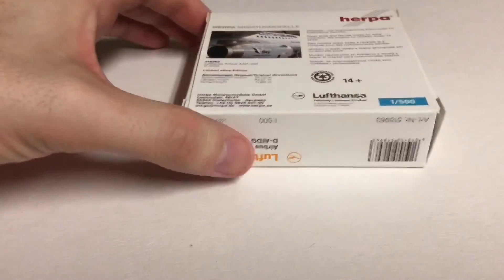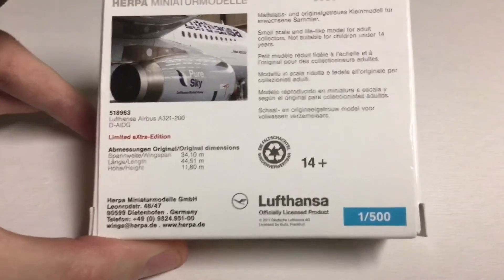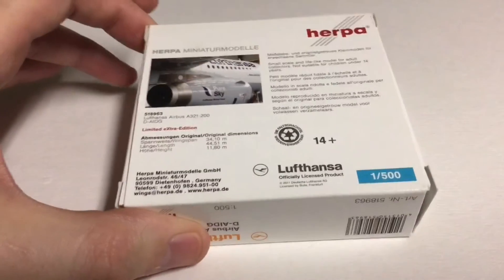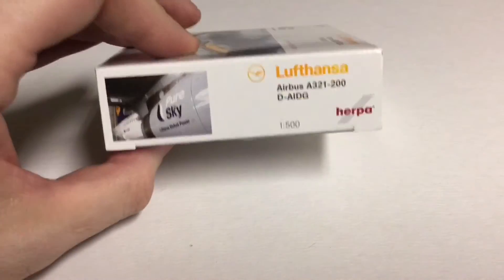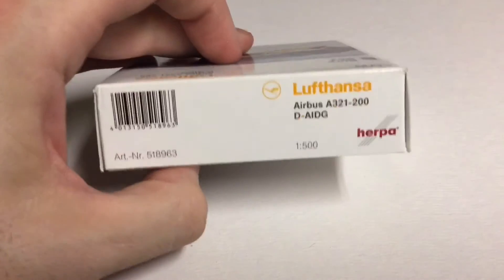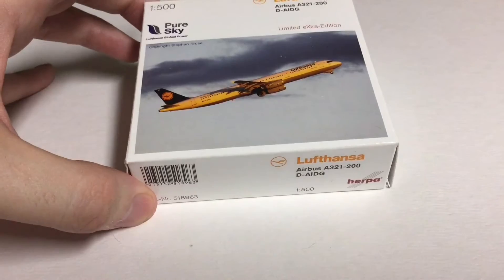Here's the back — that was Extra Edition, Limited Extra Edition. And there's that Pure Sky logo that's on the engine on the real one, obviously. It's a real basic box. Obviously a biofuel plane, trying to make these things use less fuel or at least burn cleaner fuel. And that's pretty much it on that one.